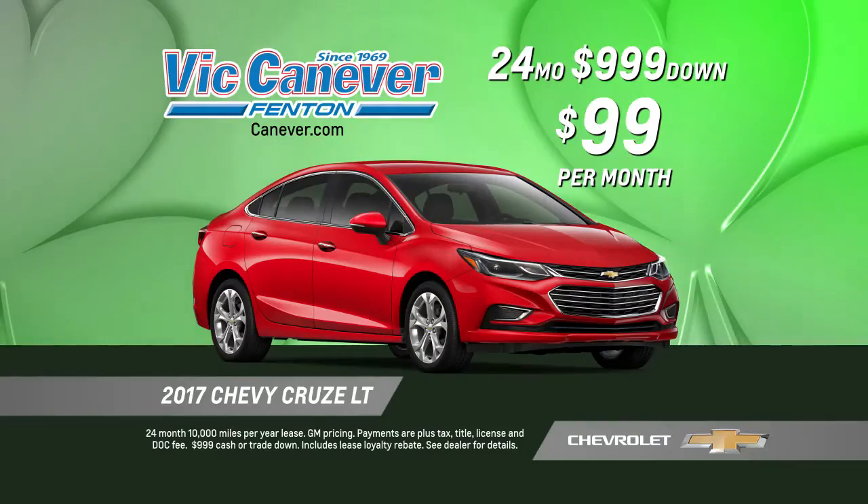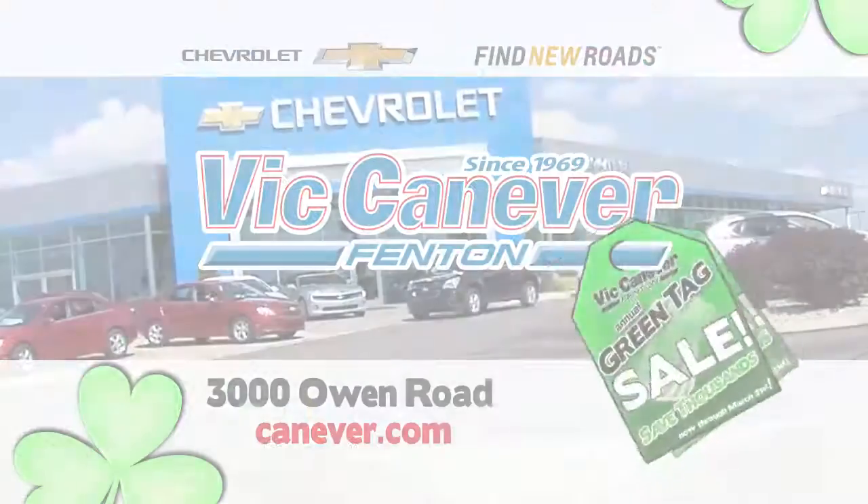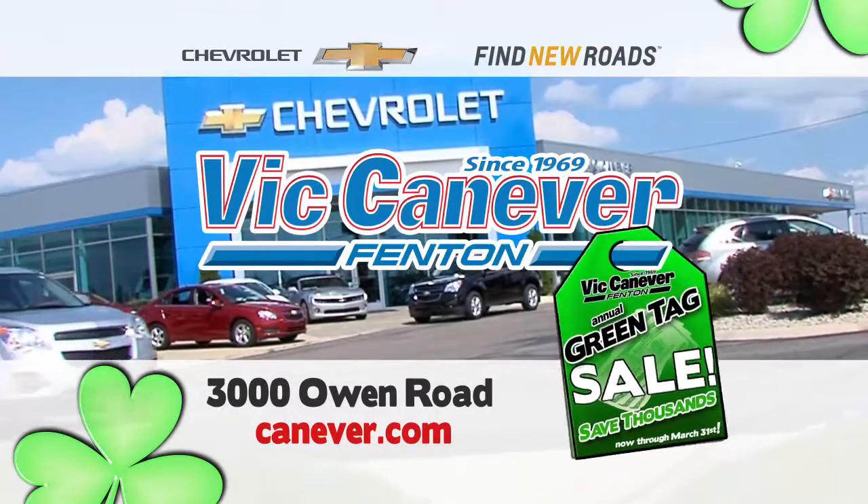2017 Chevy Cruze, now only $99 a month. Saving money just got easier here at Vic Canever Chevrolet on Owen Road in Fenton, or shop online at Canever dot com.